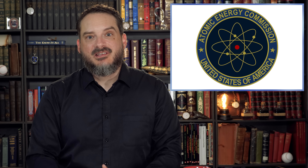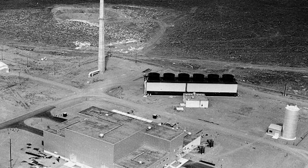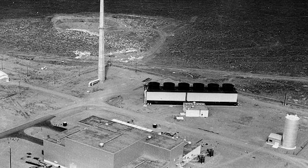The National Reactor Testing Station, today the Department of Energy's Idaho National Laboratory, was established by the Atomic Energy Commission, or AEC, in 1949. The 2,000 square kilometer site was selected due to its remote location far from any large civilian settlements, allowing new and potentially dangerous reactor designs to be tested in relative safety. As such, the NRTS has been the site of many nuclear energy firsts.